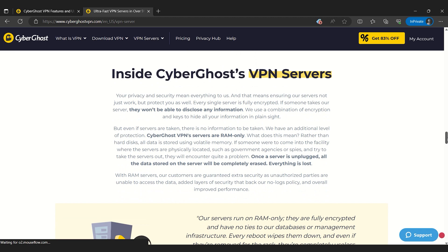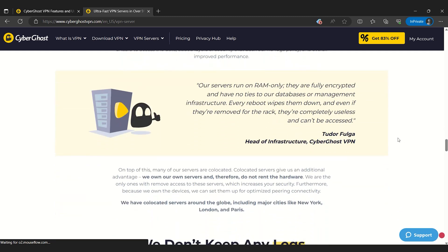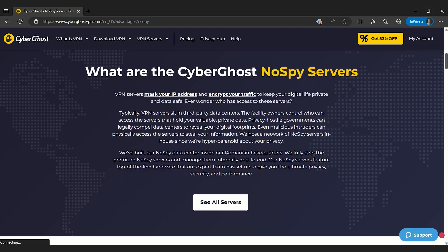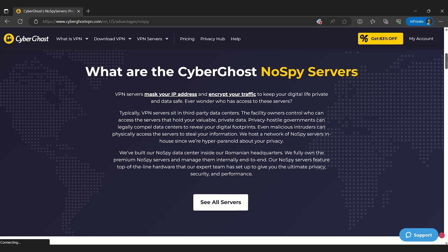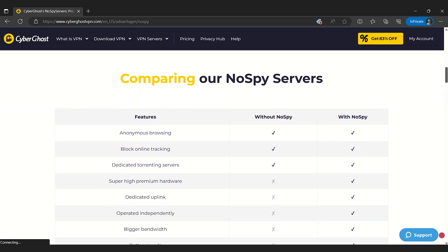All CyberGhost servers are RAM-only. This means that they can't permanently store any of your data — every time these servers are rebooted, all data is completely wiped. The VPN also offers its own no-spy servers that are exclusively owned and operated from its headquarters in Romania. This reduces the risk of outside interference or unauthorized third parties intercepting your online activity.